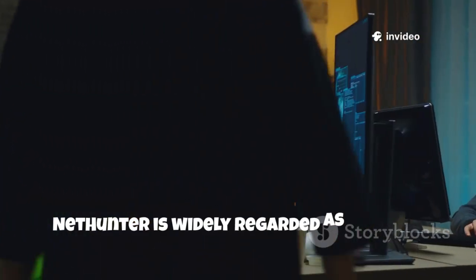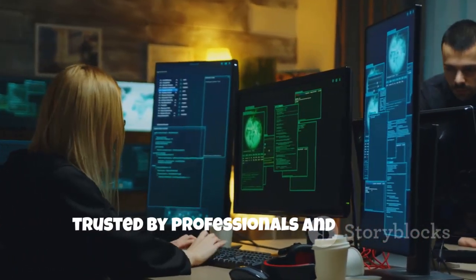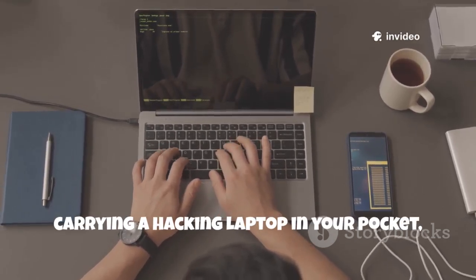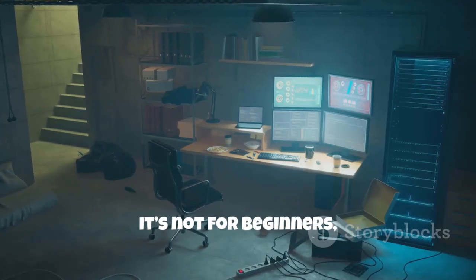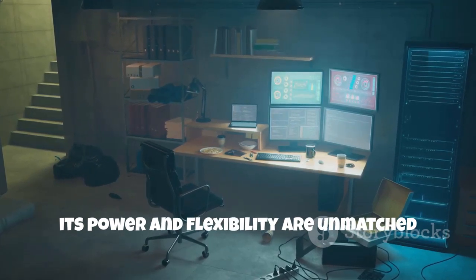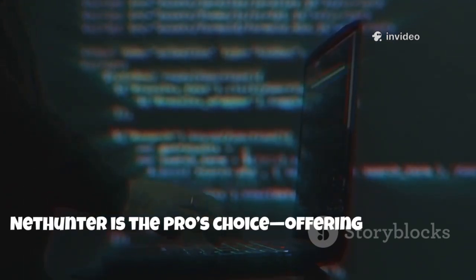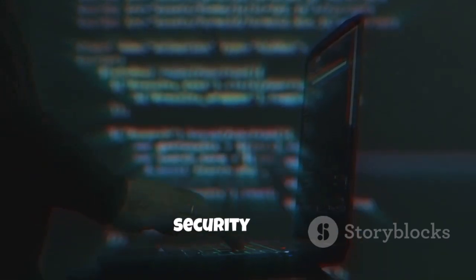NetHunter is widely regarded as the gold standard for mobile penetration testing, trusted by professionals and ethical hackers worldwide. If you're serious about ethical hacking, this is as close as you'll get to carrying a hacking laptop in your pocket, with nearly all the tools you'd expect from a desktop environment. It's not for beginners, but for those willing to learn, its power and flexibility are unmatched in the mobile world. For advanced users and professionals, NetHunter is the pro's choice, offering a portable, robust, and highly customizable offensive security suite.